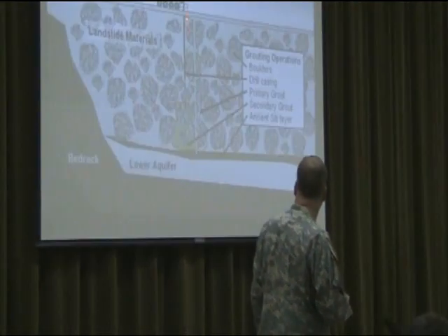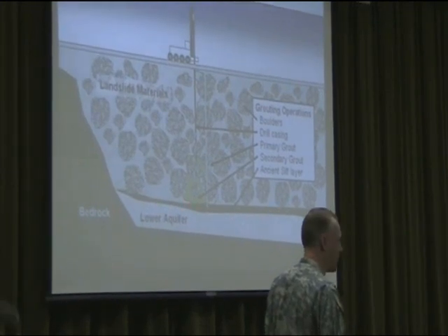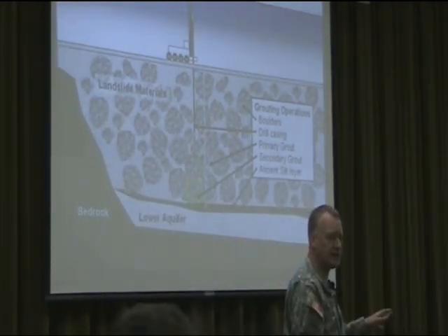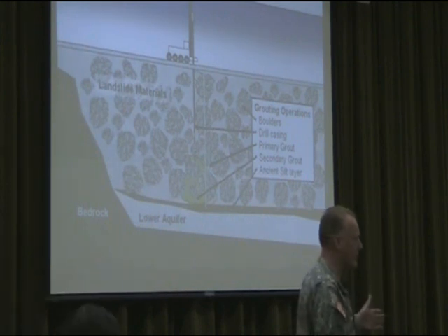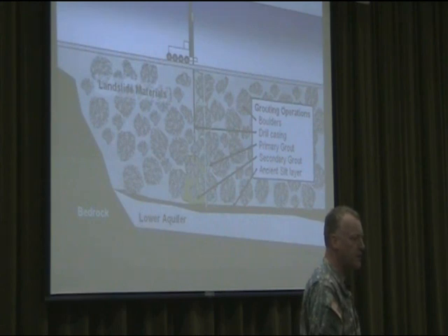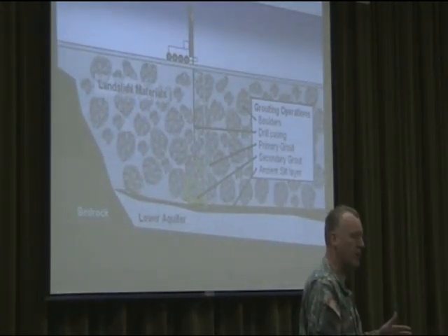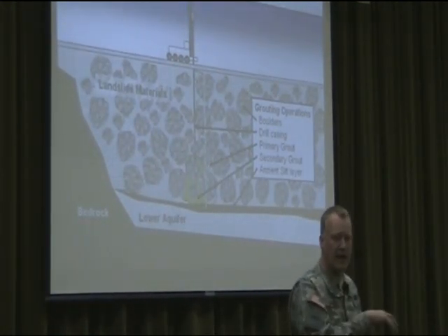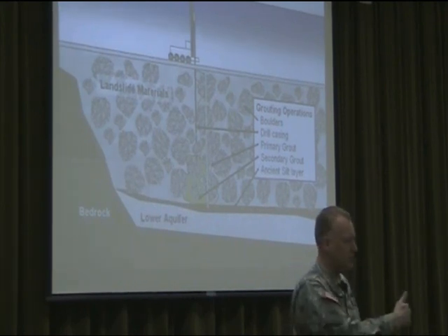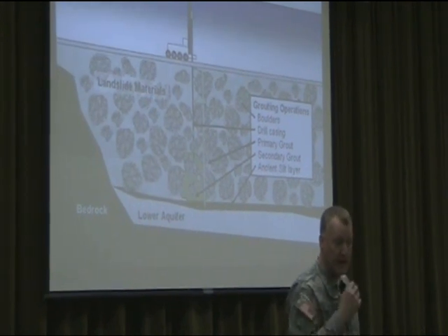We've talked about what grouting is. Essentially we've injected about 400,000 gallons of grout into this abutment, filling many of the voids there. That tells you there's a lot of space in there that water could be moving through. In the process of doing that, we do verification testing to determine what we believe the permeability to be in that localized area. But again, that is an estimation of the performance of the grout curtain.